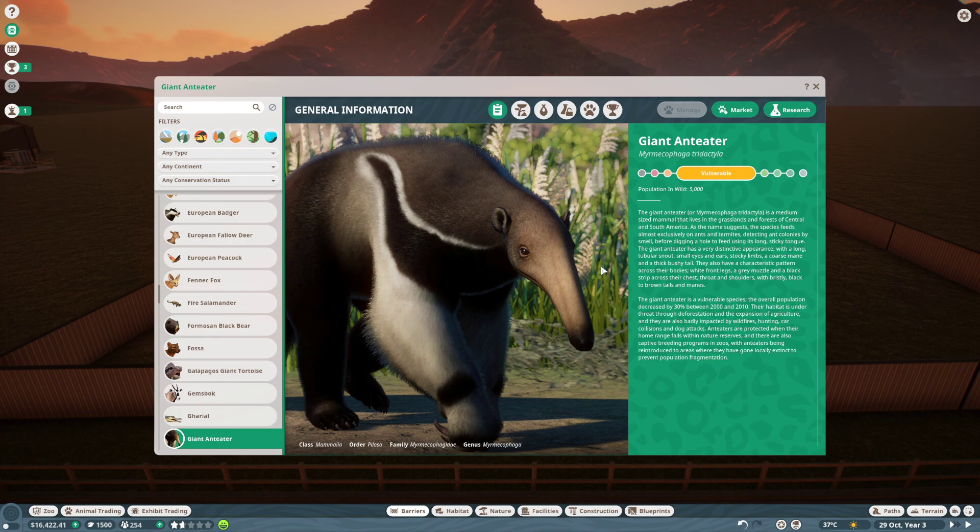The giant anteater has a distinctive appearance with a long, tubular snout, small eyes and ears, stocky limbs, a coarse mane, and a thick, bushy tail. They also have a characteristic pattern across their bodies: white front legs, a gray muzzle, and a black stripe across their chest, throat and shoulders with bristly black to brown tails and manes.